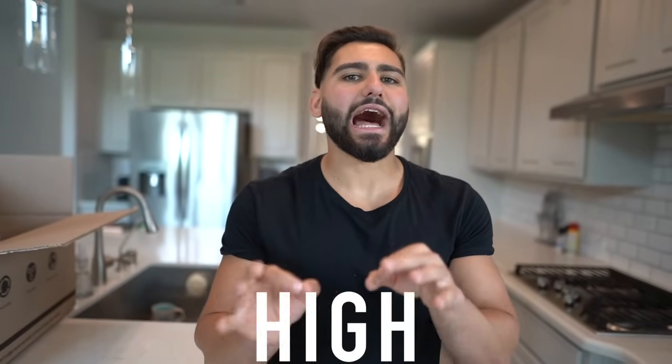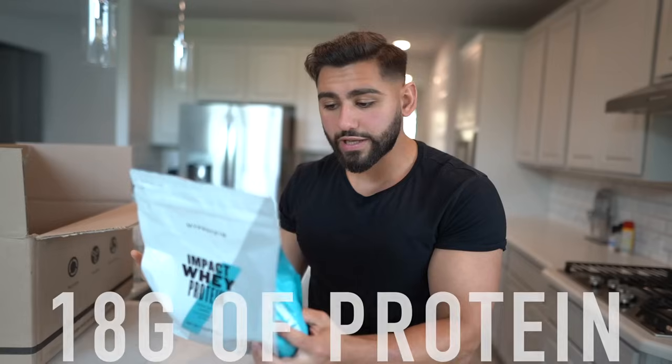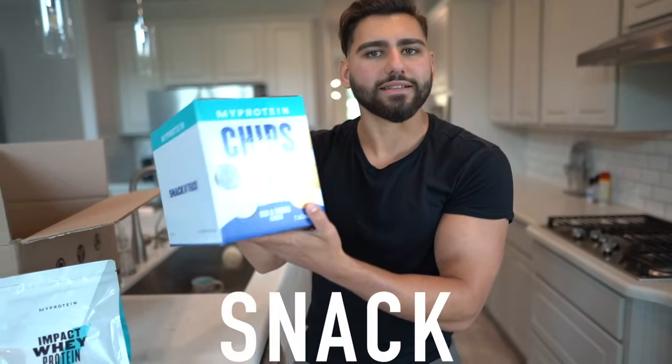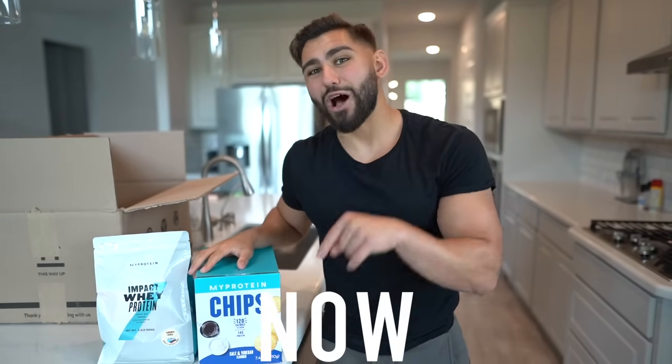Since this video is all about eating high protein, this is the perfect time to show you my favorite budget-friendly high protein supplements I've been using for years. We have Impact Whey Protein — I love the cinnamon cereal flavor. Check out salted caramel, fruity cereal — there's so much good stuff. It's got 18 grams of protein with 100 calories per scoop. We also have protein chips — the best snack to save your diet. 120 calories with 14 grams of protein, which is unreal for potato chips.